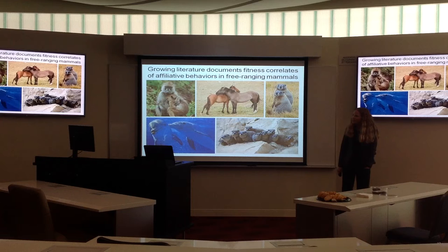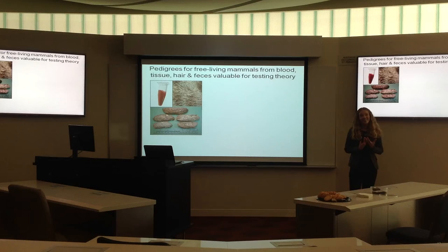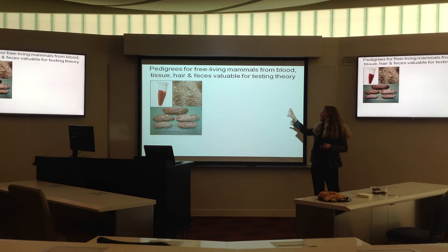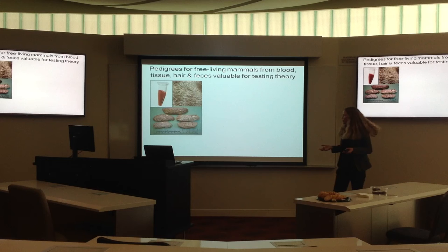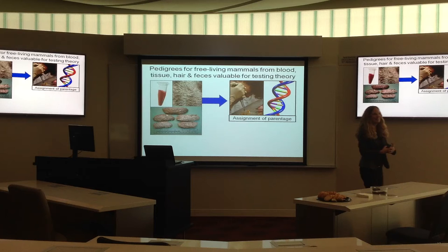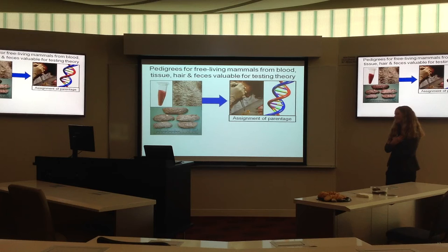None of these data were available 50 years ago when kin selection was first proposed. One reason we can now figure some of this out is non-invasive sampling. In my lab right now with California ground squirrels at Mills College, we're collecting feces from squirrels. You can also use hair and blood. From these measures, we can extract DNA. These are free-living animals — you go out, collect samples, and use feces for hormone analysis while hair and blood are used for genetic analysis.